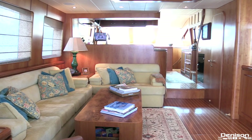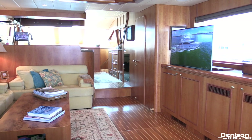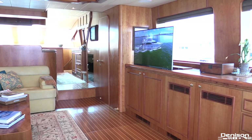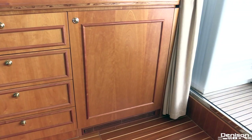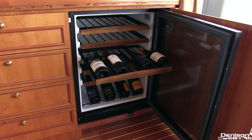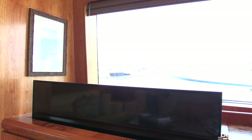Stepping into the salon, the first thing you notice is how much light floods in from all angles. Seating is on the port side and across from that is your custom 4K TV and full entertainment system. On the starboard side you have a wine cooler that will keep everything at the perfect temperature. And across from that on the port side is access to your captain's cabin and crew quarters. We mentioned the 4K TV but we didn't tell you about the custom hideaway feature — pretty cool.